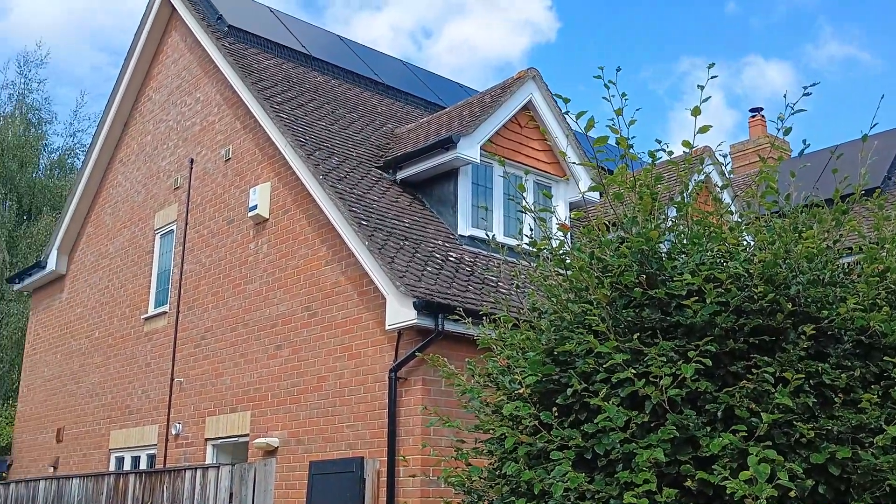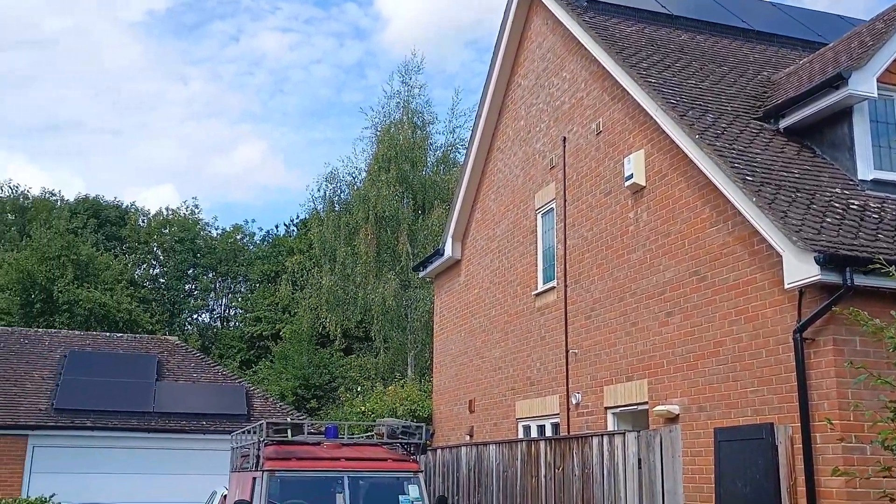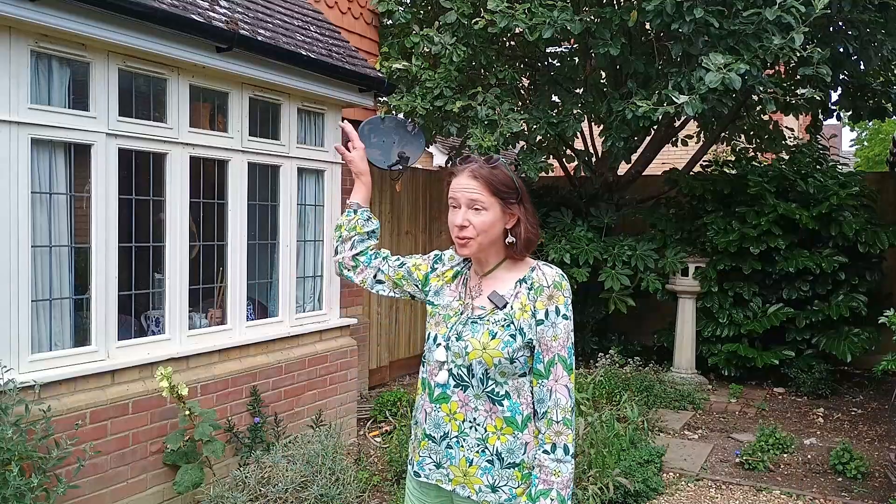I've got 13 solar panels altogether — 10 on the house and three on my garage, which is maybe not completely unique but people don't normally think of having them on their garage. Initially I thought I couldn't have them because I don't have a south-facing roof. Most of them are on the east-facing side and they seem to be generating quite a lot because I get lots of morning sun.